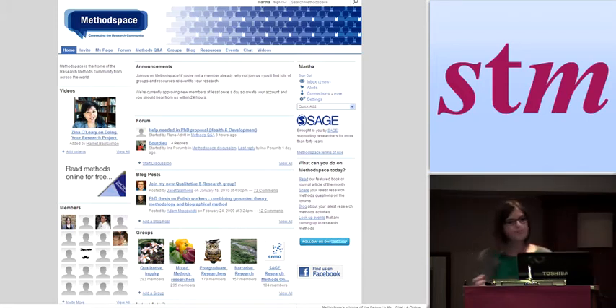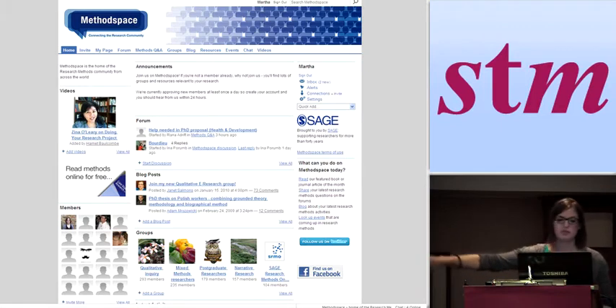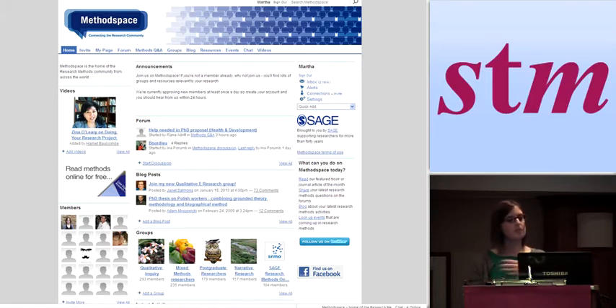Method Space uses the Ning platform. When we first set it up, we weren't sure how successful it would be — how much are social scientists interested in engaging on this topic in an open environment? With Method Space, you can create a profile, write a blog, and create groups. Along the bottom you can see some of the groups that users have created — qualitative inquiry, postgraduate researchers. You can network online, meet new people in those groups, create forums and participate in discussion forums. We've been really surprised by how much this environment has been used and how much people have wanted to engage.